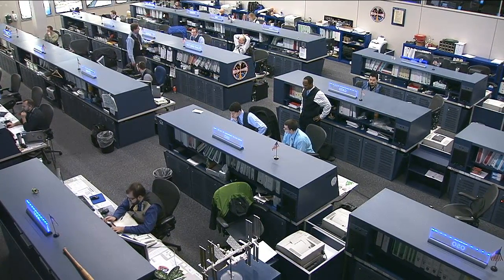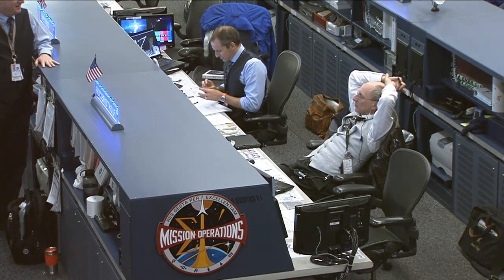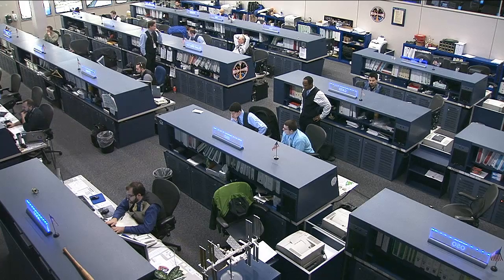Beside him is Capcom David St. Jacques, serving as the communication link between all of our teams here on the ground and the astronauts up in space. He'll continue to serve throughout this Orbit 2 time period.